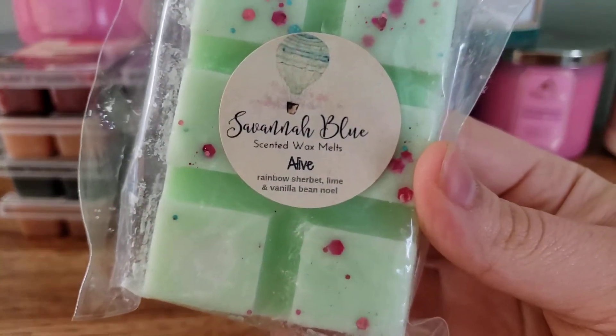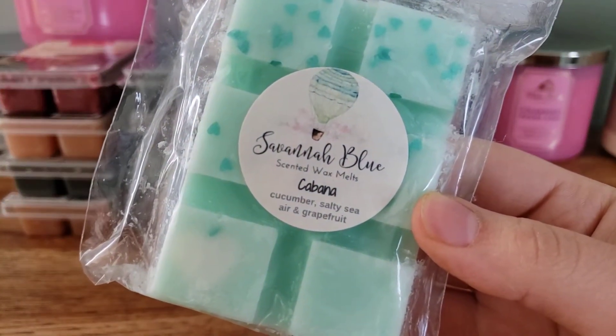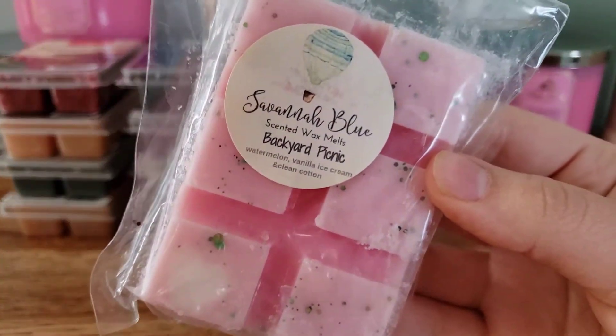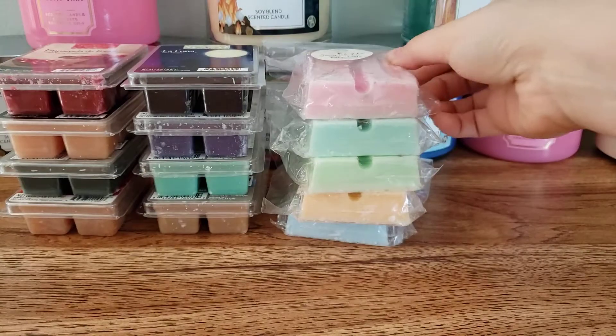We also have Alive, Rainbow Sherbert, Lime, Vanilla Bee Noel, Cabana, Cucumber, Salty Sea Air, and Grapefruit. And then Backyard Picnic, Watermelon, Vanilla Ice Cream, and Clean Cotton.